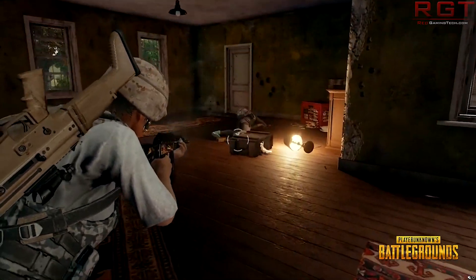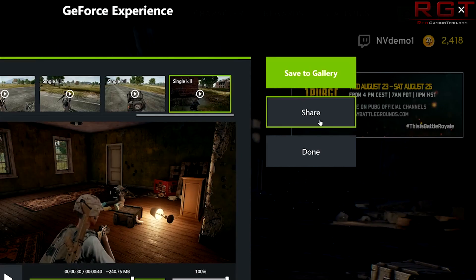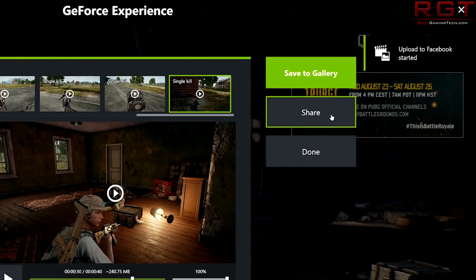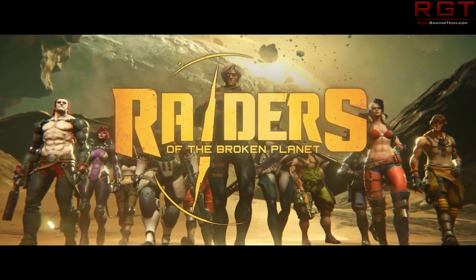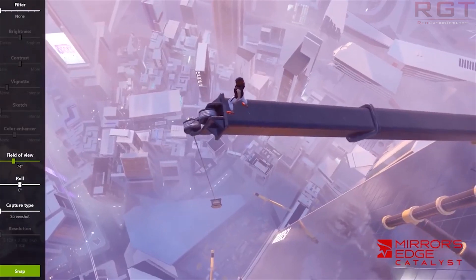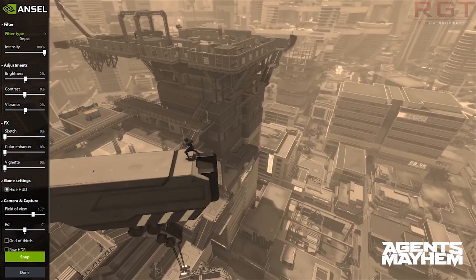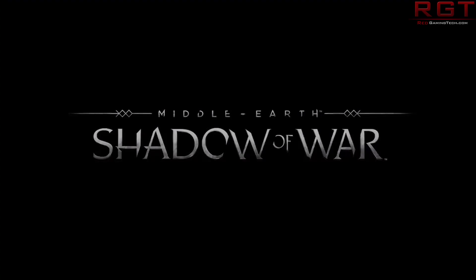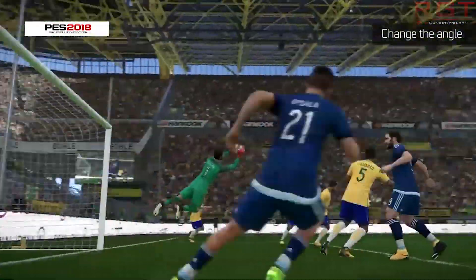These vulnerabilities impact GeForce, Quadro, NVS, and Tesla GPU display drivers on Windows 7 and Windows 10. If left unpatched, they could lead to denial of service, escalation of privileges, and local code execution. Nvidia has patched all five and is heavily recommending you go to the latest driver downloads and update.